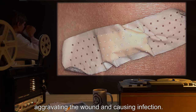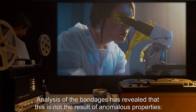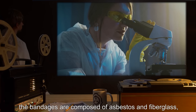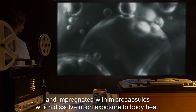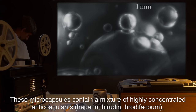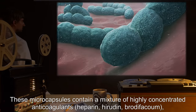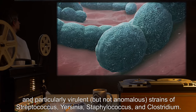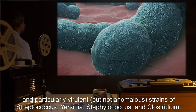When a bandage from SCP-690 is applied to a wound, it will prevent the wound from healing naturally, aggravating the wound and causing infection. Analysis of the bandages has revealed that this is not the result of anomalous properties. The bandages are composed of asbestos and fiberglass, and impregnated with microcapsules which dissolve upon exposure to body heat.